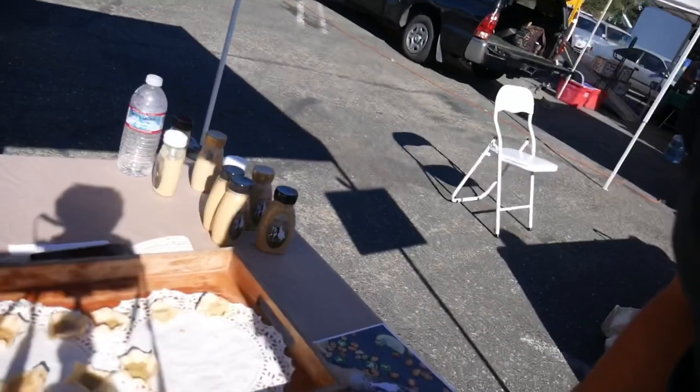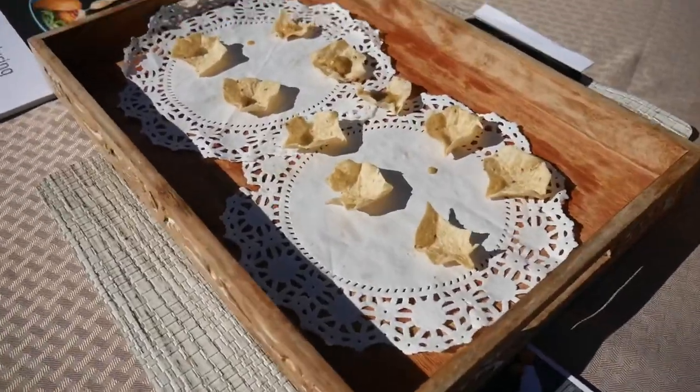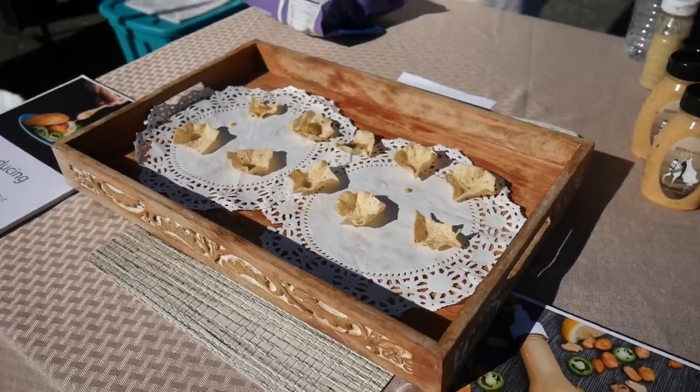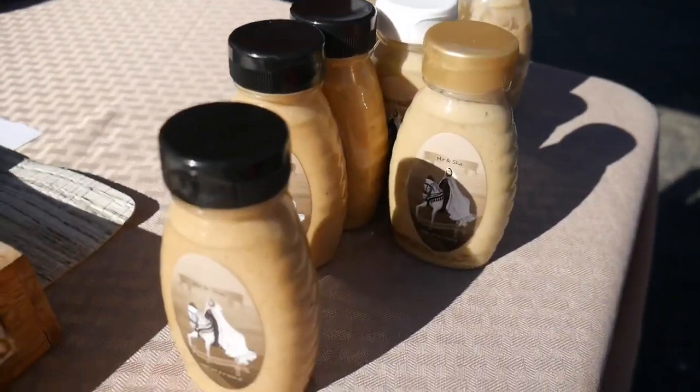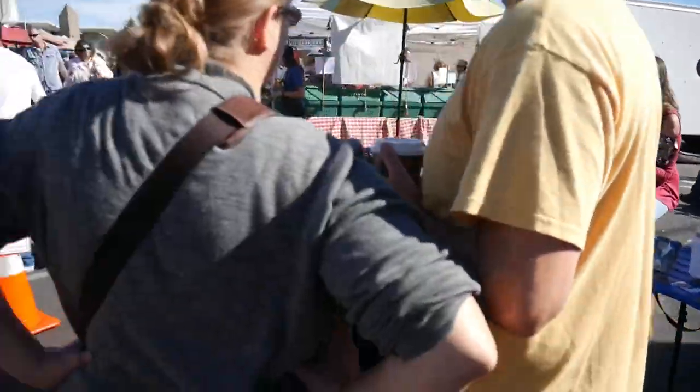Peanut sauce from Sudan in particular, which is in Africa. Mo and Shaw here at the Farmer's Market. There's a little chip with the salsa on top of it. Peanut sauce — this is the medium blend. Yeah, that's a little zingy flavor to it. This is the hottest one right here. Alright, I'm going to try the hottest one now.